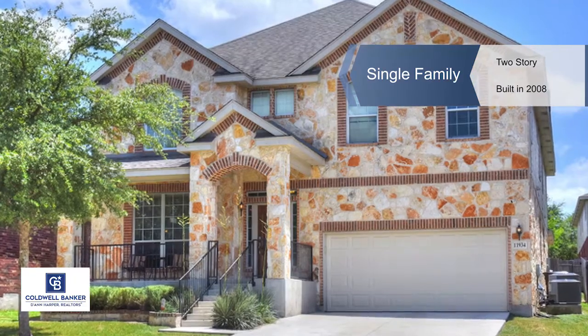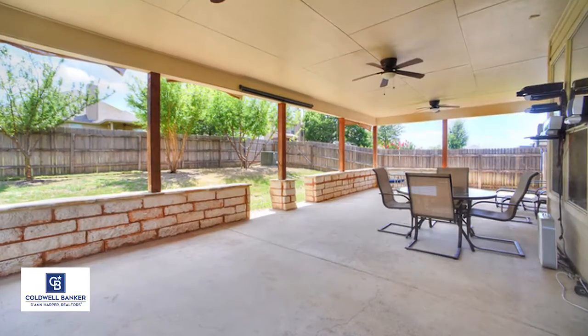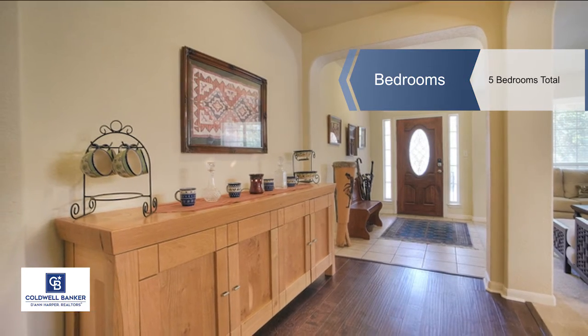Now's the time to take advantage of the just reduced price to sell quickly with this five bedroom, three bath home. Situated in a desired location, this gorgeous home also features a game room and media room, and a study or sixth bedroom.